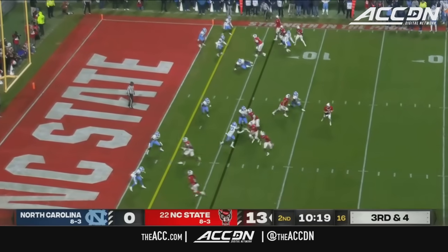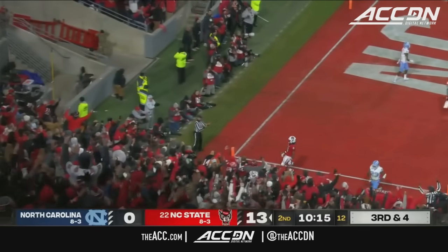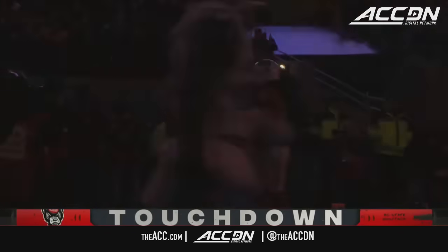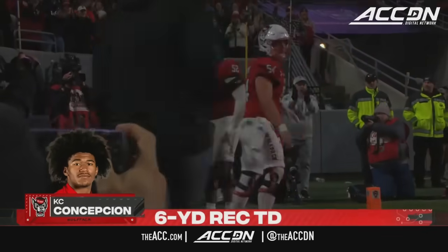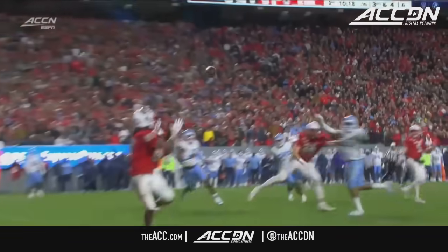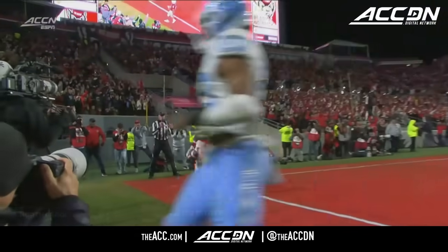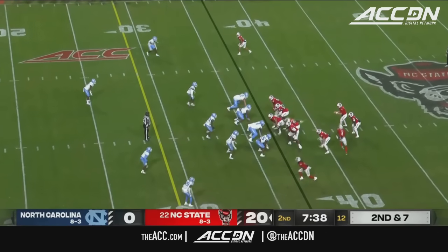Concepcion in motion — slipped. Here's Armstrong to the freshman. Touchdown. Well, Concepcion loses his footing, but it's Brennan Armstrong being able to get all of that organized. Concepcion did go to his knees when he reached the bench area a moment ago.